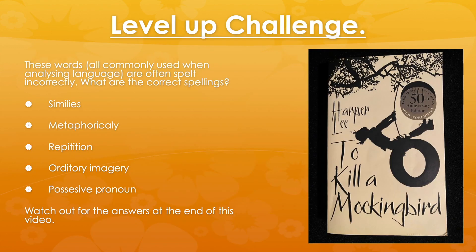So firstly, a Level Up Challenge. There are five words or five phrases here that are very commonly misspelt in English exams. When I mark exams, these words are very often misspelt. Have a go at jotting down the correct spellings. We'll find out at the end of the video if you're right.